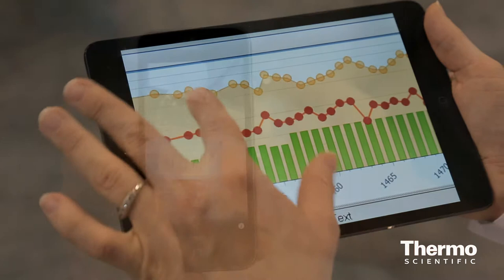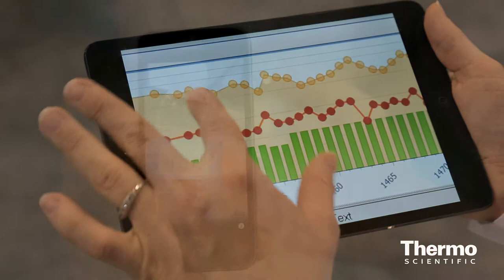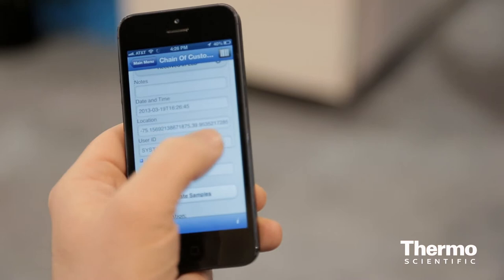You could be somebody who's water testing out in the field. You can take your sample, you can use the barcode scanner right in the device, and then you select the status, you take the sample, bottle it up. Once you push the button, it's automatically sent up to our LIMS system.